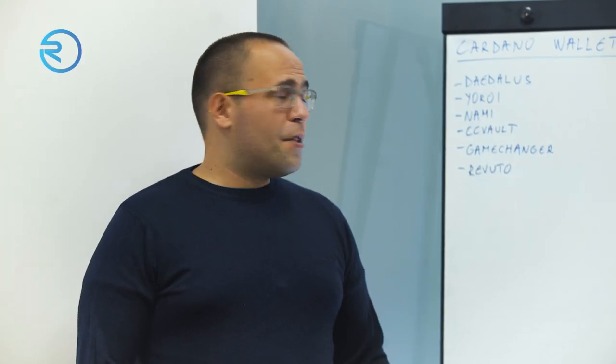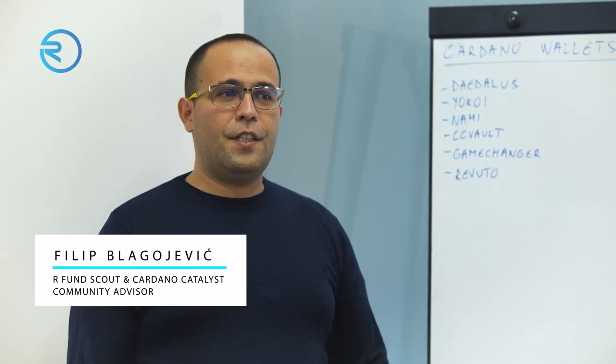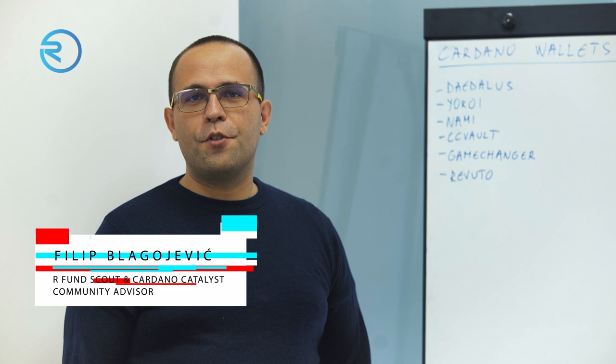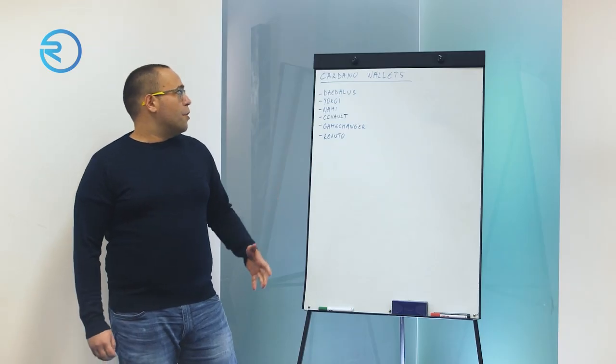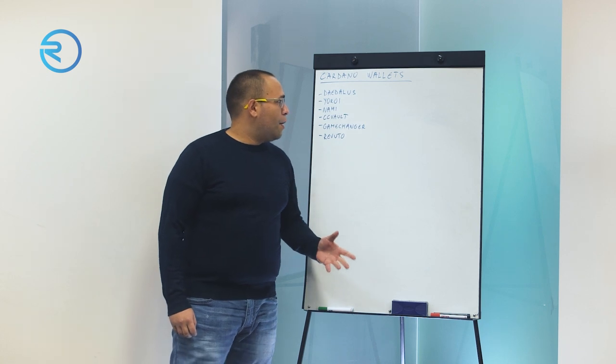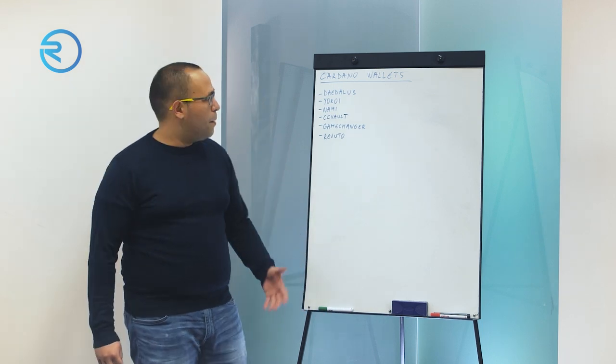Hello everyone, my name is Filip. I'm an ARFund Scout with Revuto and a Cardano community enthusiast, active for some time. Today I'm going to talk a little bit about existing Cardano wallets and give you some examples about them.